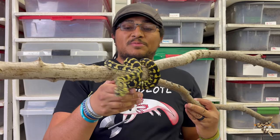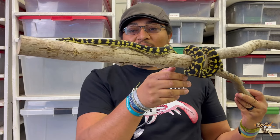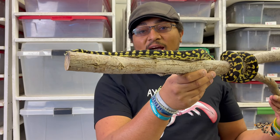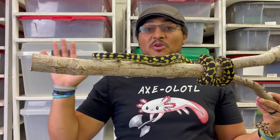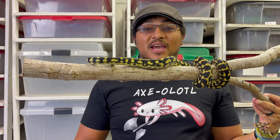Hey everybody, today's Species Spotlight is a pretty obvious one and honestly I've been kind of putting this one off for a little while just because of the community around this particular type of snake. So let's get right into it.